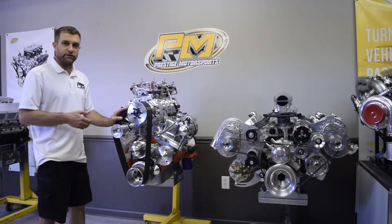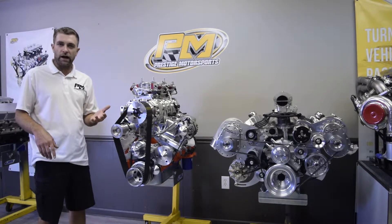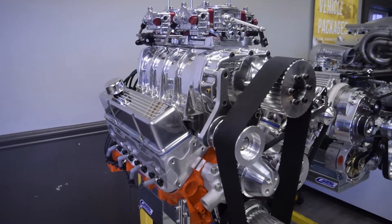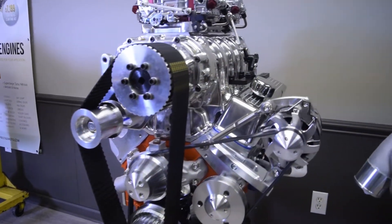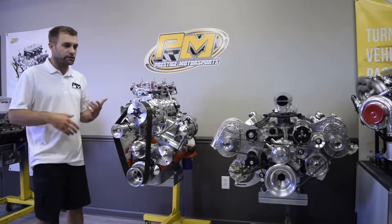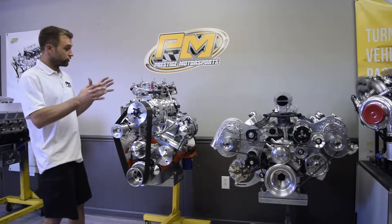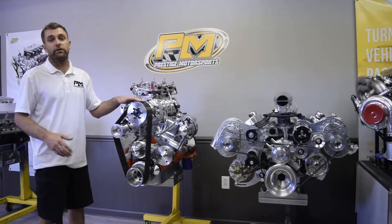This first combination is your old school roots supercharged application. This one happens to be a Weiand blower, but we also do the Blower Shop, BDS, and several others. This is an example of the old school hot rod look — sticking out the hood, revs like a banshee. They're just bad to the bone looking. You get blower surge and blower hunt, so people know when you're coming and pulling into the parking lot at a car show. This is a show-and-go package — mainly more show than go, but we can make big power with these blowers.